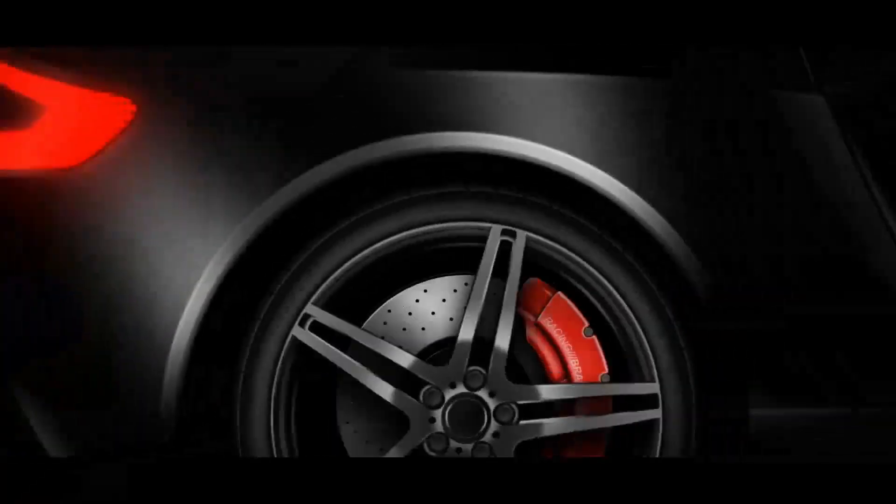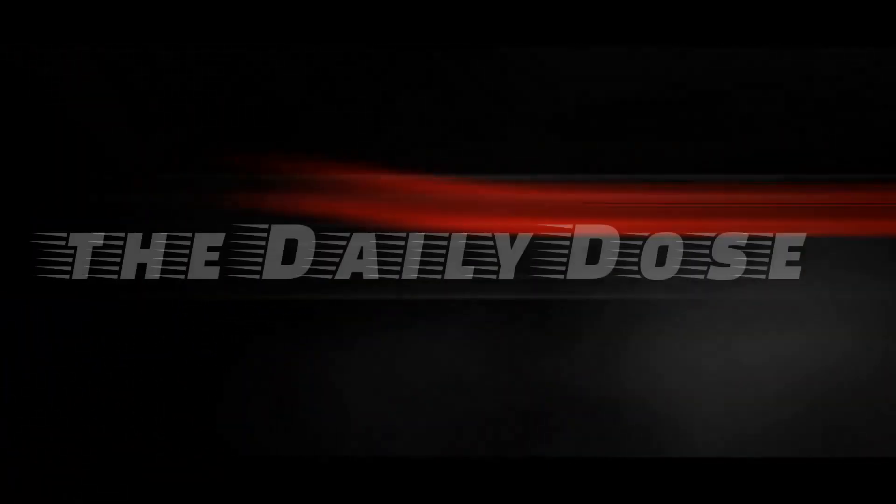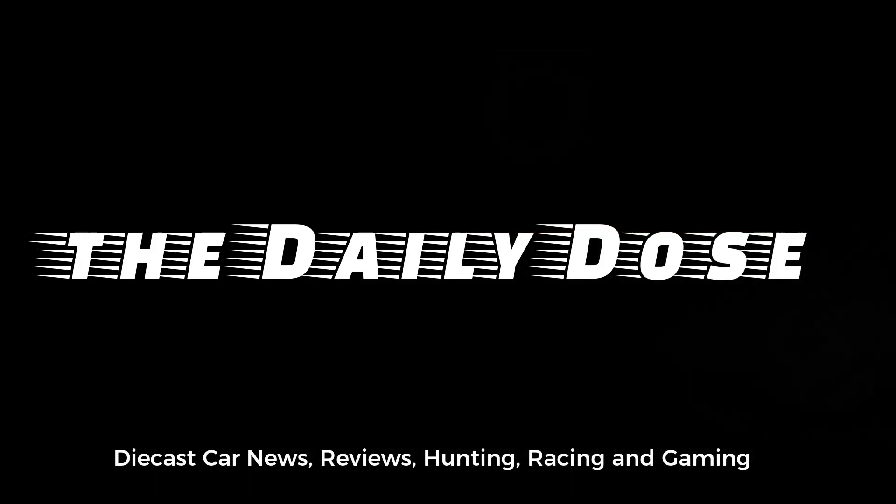Hello, good day everyone! Paul here from the Daily Dose. We have more news up ahead in today's episode. Let's talk about the latest cars from Hot Wheels. We also have some updates from Majorette and Matchbox, so enjoy the video.